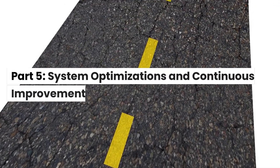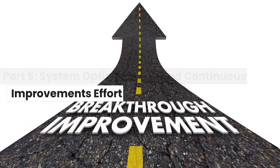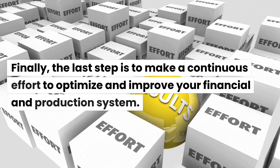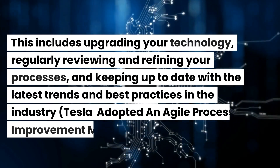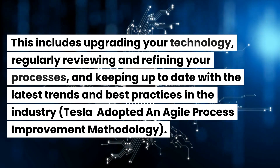Part 5: System Optimizations and Continuous Improvement Effort. Finally, the last step is to make a continuous effort to optimize and improve your financial and production system. This includes upgrading your technology, regularly reviewing and refining your processes, and keeping up to date with the latest trends and best practices in the industry.